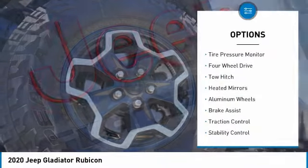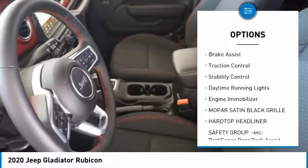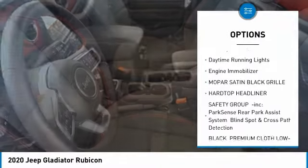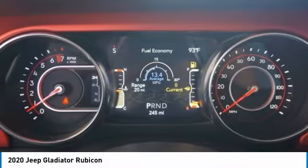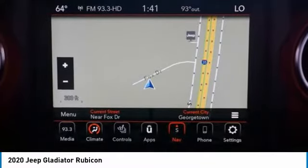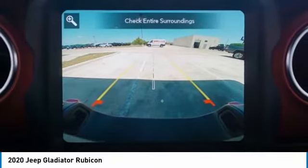Here are some of this vehicle's great options: tire pressure monitor, four-wheel drive, tow hitch, heated mirrors, aluminum wheels, brake assist, traction control, stability control, daytime running lights, and engine immobilizer. Take this vehicle for a spin and see why so many shoppers are now proud owners.